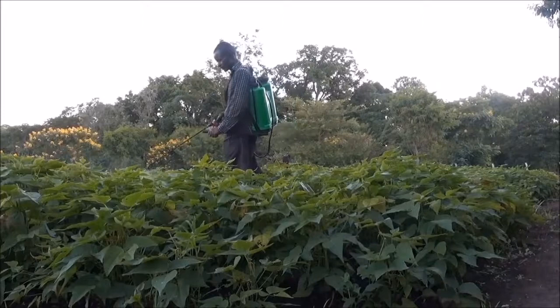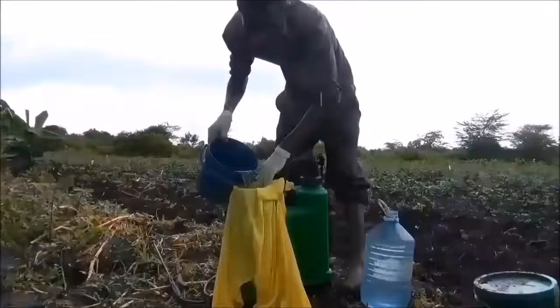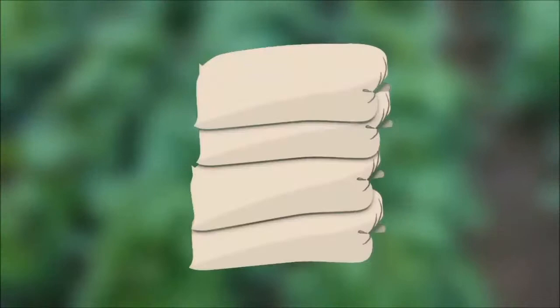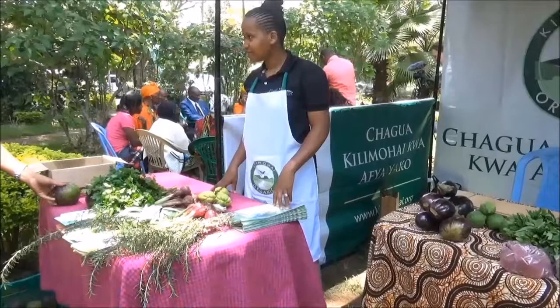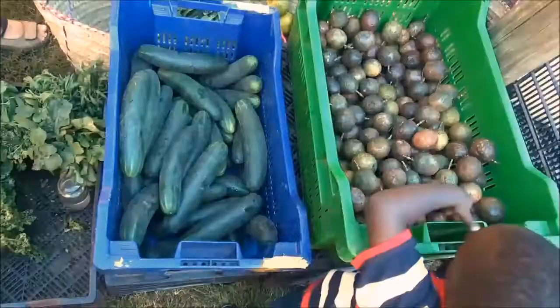This is because harvesting, preparing, and applying botanical pesticides costs less than purchasing and using synthetic pesticides, yet much the same yields can be obtained. Use of botanical pesticides is permitted in organic farming, so farmers who use botanical pesticides and who follow the other required practices can also benefit from higher prices paid for produce at organic farmers' markets.